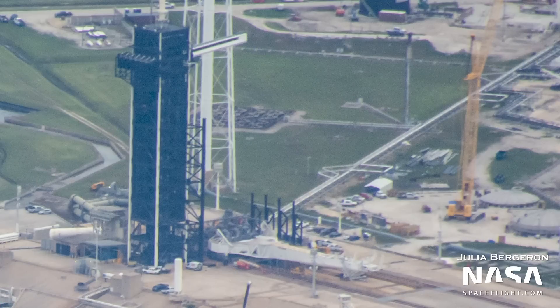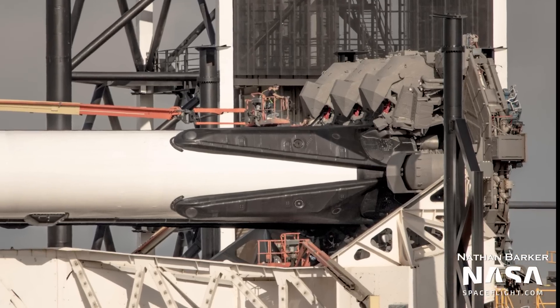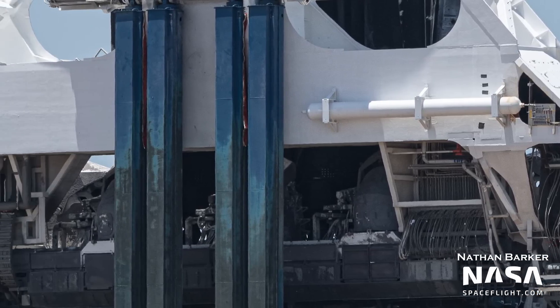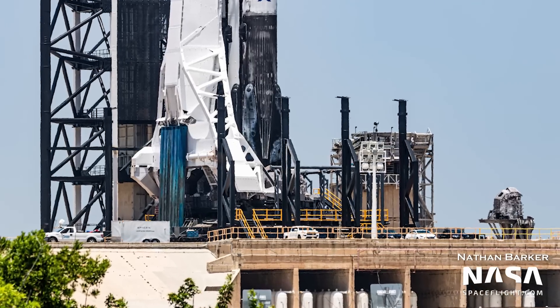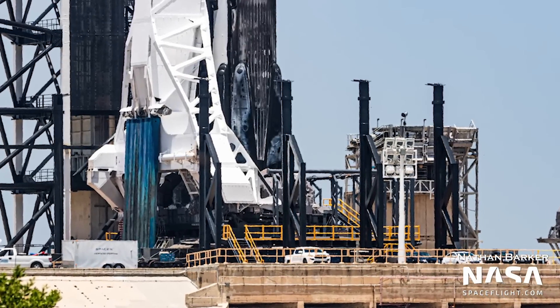The quick disconnect umbilicals for the side boosters also had to be reinstalled — there are two QDs per booster. One mainly supplies liquid oxygen, and the other mainly supplies RP1. All connections from the ground systems to these QDs had to be restored, which hadn't been in use for some time. This involved cleaning, testing, and certification of these connections that hadn't been in use since June of 2019.